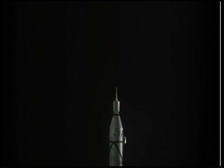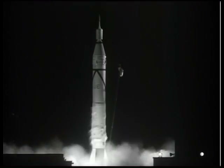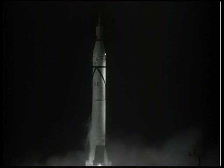Here we see the tub stages spun up. There goes the umbilical mast. There goes the ignition of the Redstone and liftoff of Explorer 1.